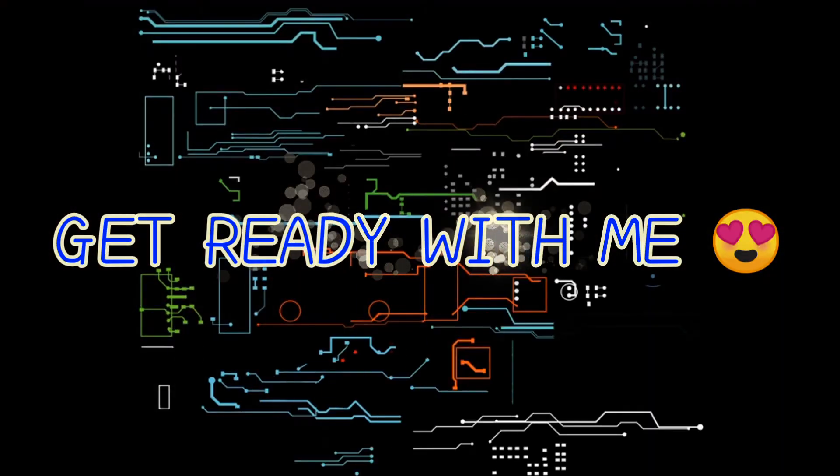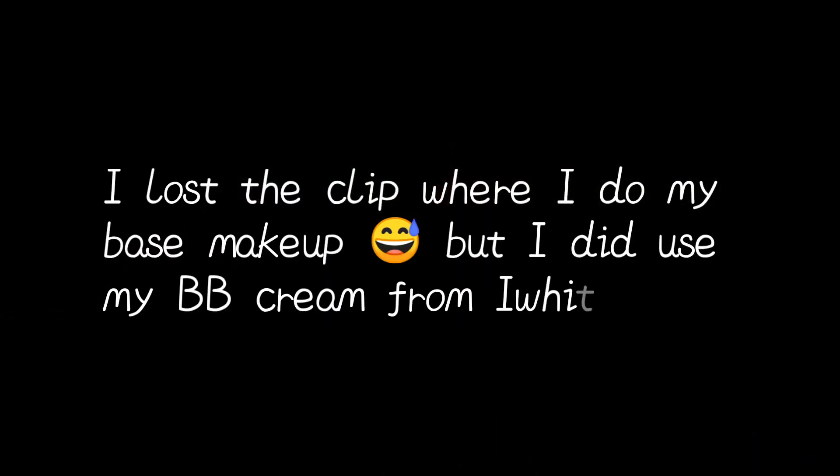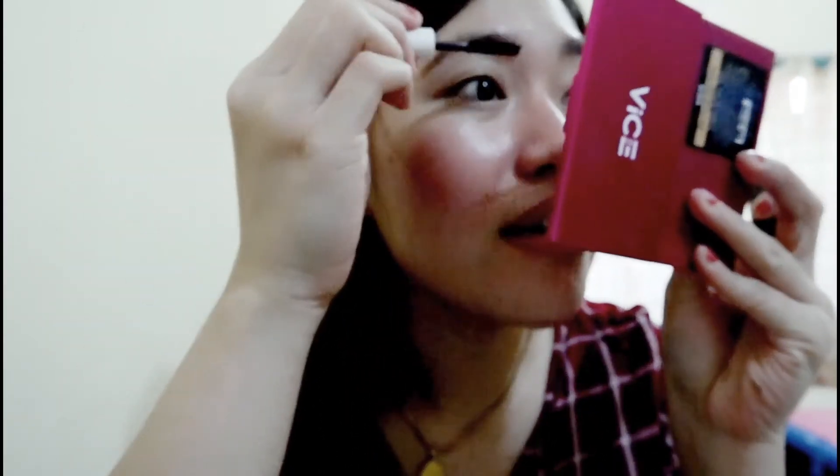I'm using this from Careline — medyo matagal na siya. I'm just gonna use this for my brows lightly lang. I just apply it lightly kasi nagko-color siya.